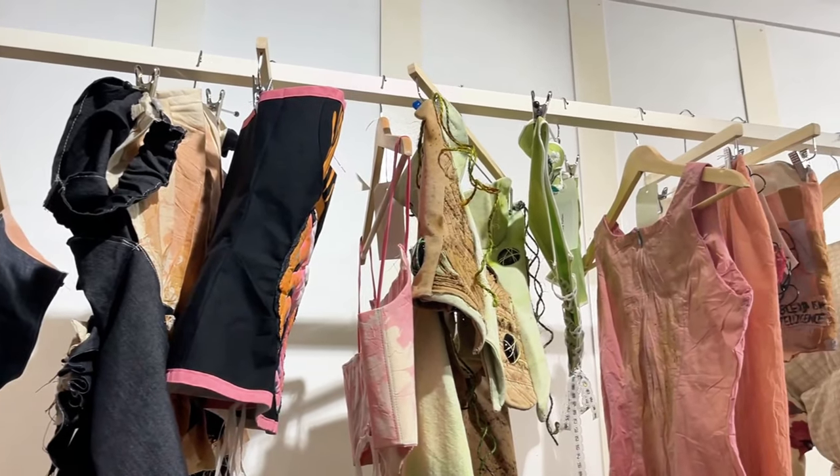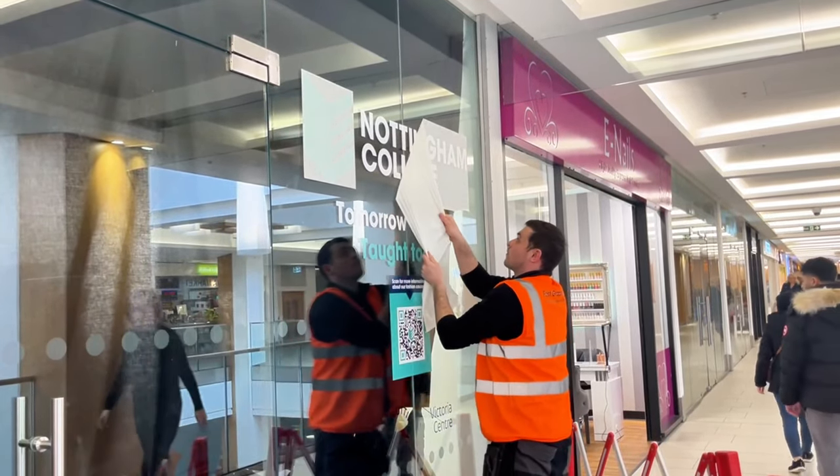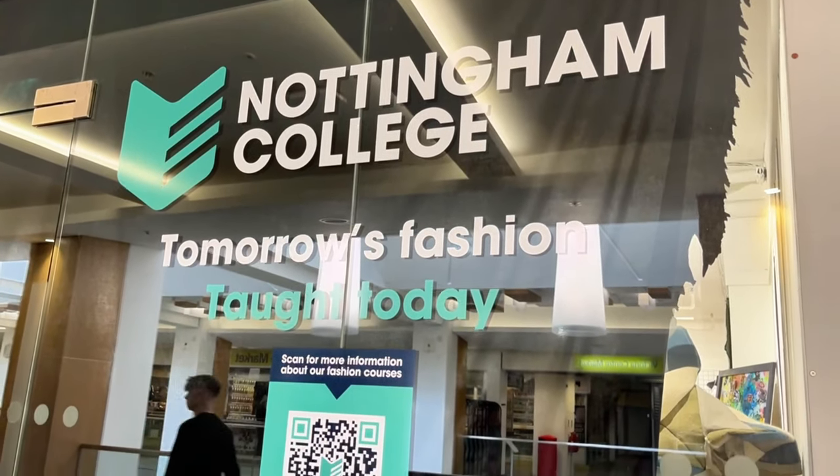Me and the team are putting together the final touches today, putting in the last few displays and the last pieces of clothing. We're having the vinyl installed onto the windows and getting the last few techy bits in just to wrap everything up.